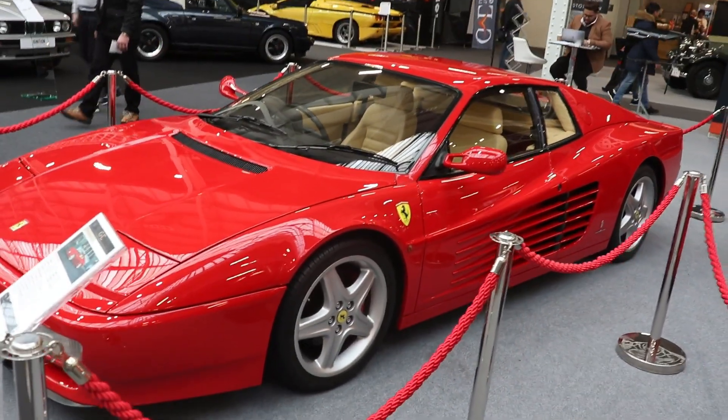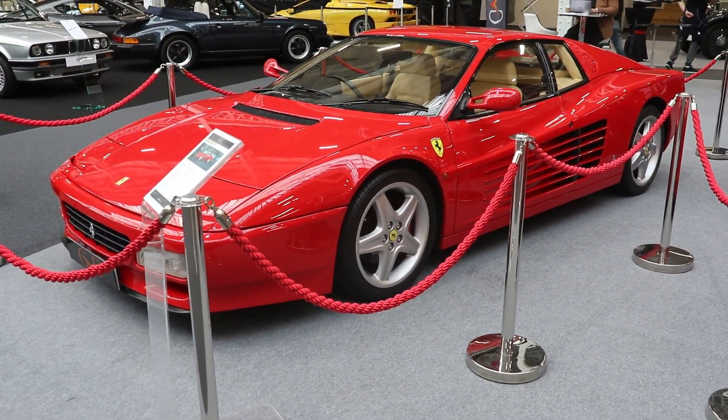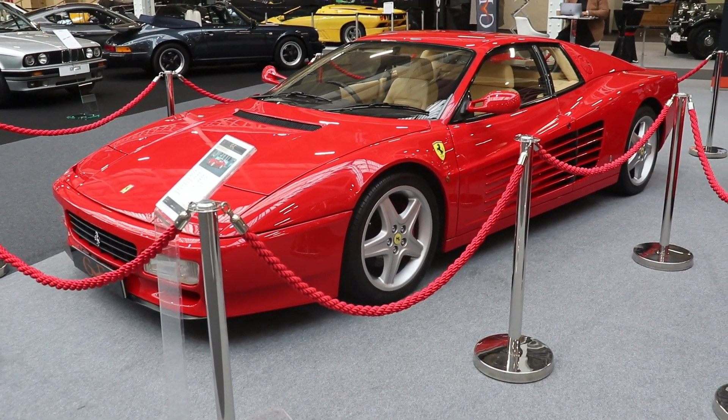Testarossa in Italian means 'red head,' because the cam covers of the engine were painted in red color. And from there, the name Testarossa comes, from the Ferrari of 1957.